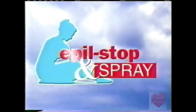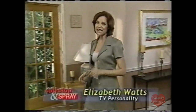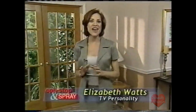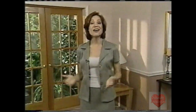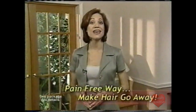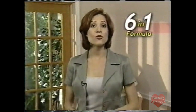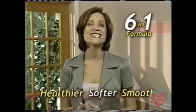Apple Stop — the number one name in personal beauty. Welcome back. They say looking good is worth the pain. Well, that was then. This is now. With Apple Stop and Spray and Apple Stop Roll-On, it truly is the pain-free way to make hair go away. And with the 6-in-1 formula, your skin will be healthier, softer, and touchably smooth.